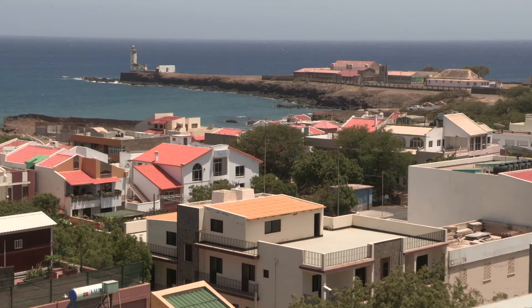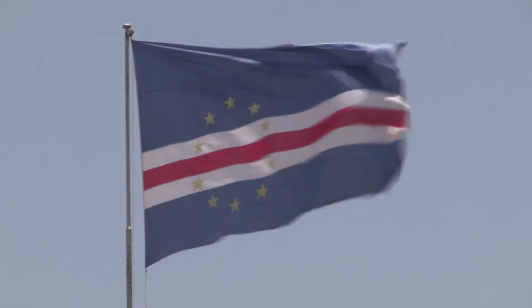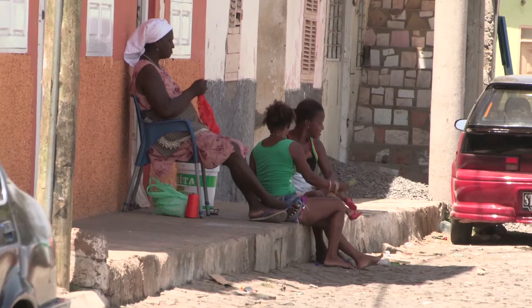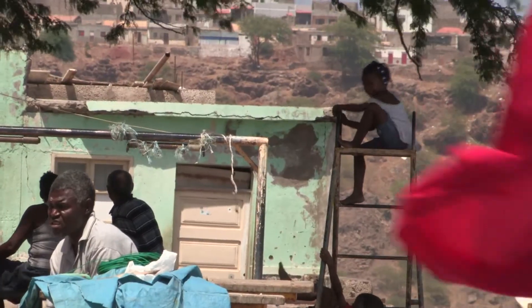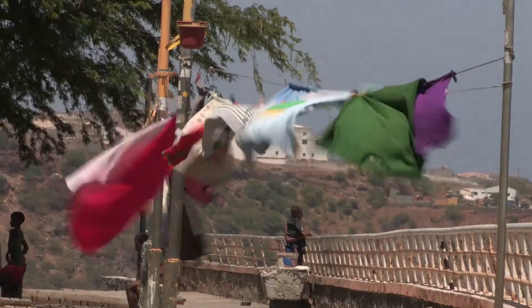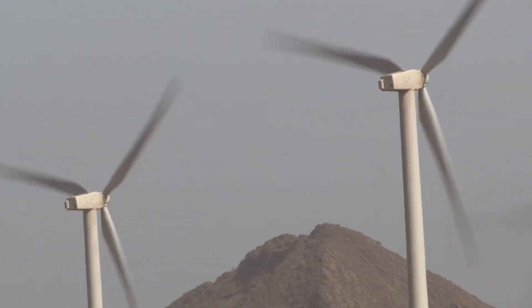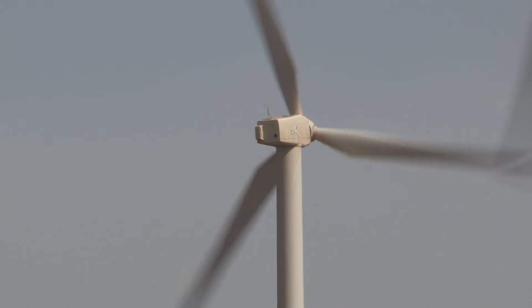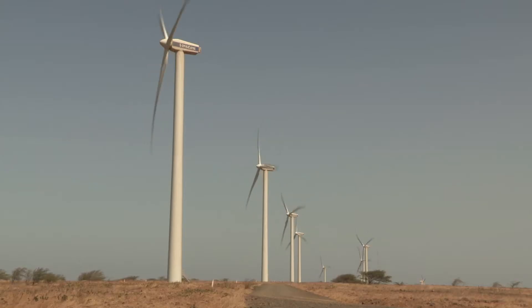Cape Verde, a group of islands 500 kilometers off the coast of West Africa, is a former Portuguese colony and a small island developing state. It's poor in natural resources, but one thing it does have in abundance is wind. In 2009, Cabiolica was set up to harness that wind power and reduce Cape Verde's dependence on costly diesel fuel.